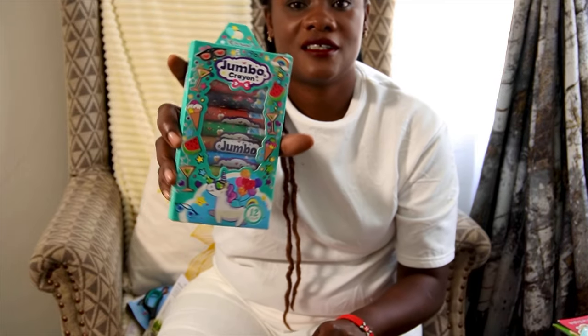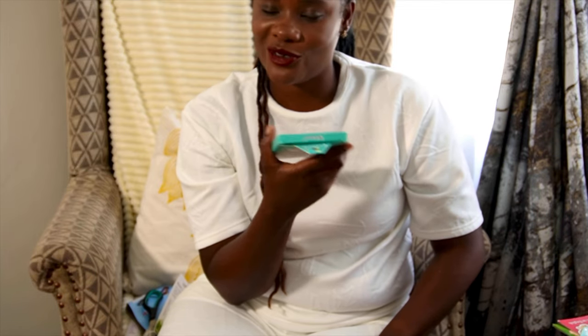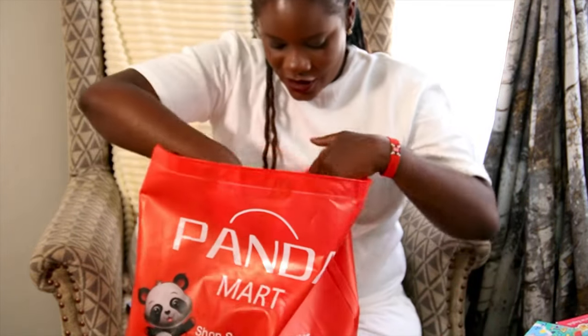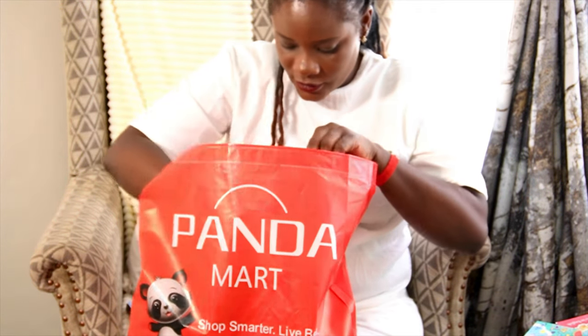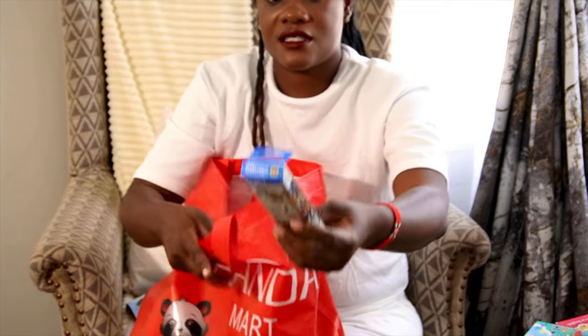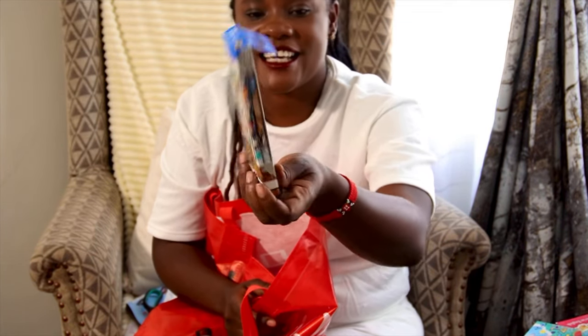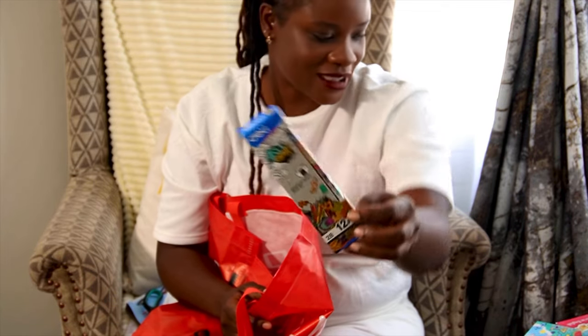And of course jumbo crayons! I really love art — I don't know if I didn't outgrow part of my childhood, but colors and paint just fascinate me. These are pencils as well — they have to have a certain theme. Don't be ordinary, guys, don't be ordinary!